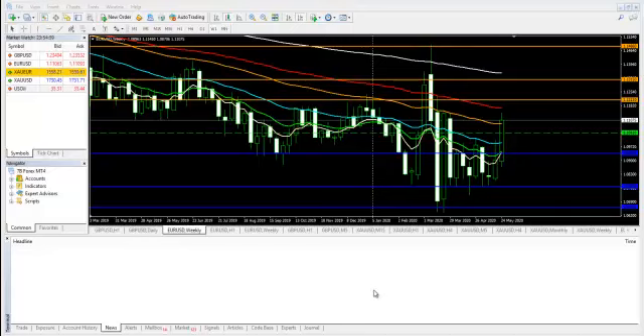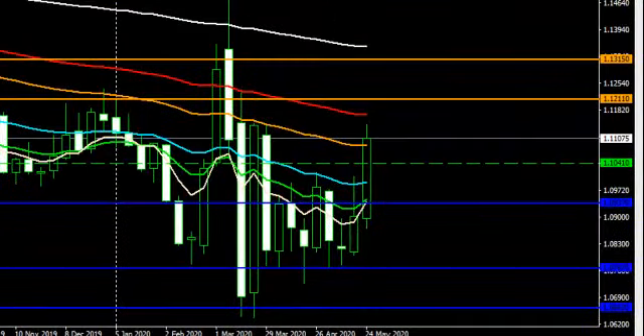It was an interesting bullish week for EURUSD — buyers all the way. Thank you for tuning in. I am Ifa Uche. This is the analysis for EURUSD for the week, June 1 to June 5.